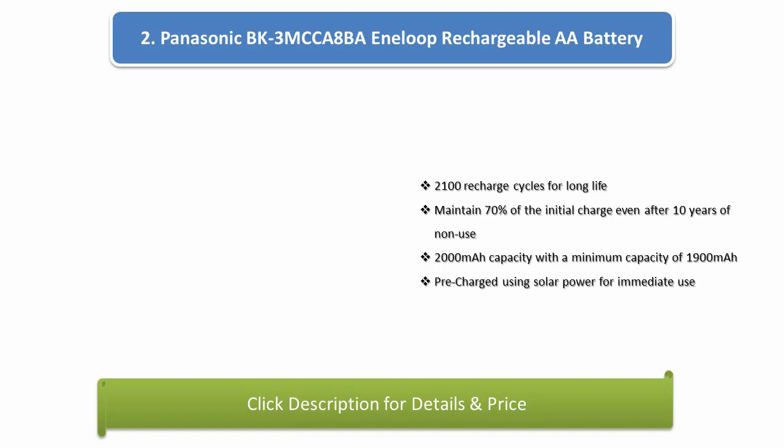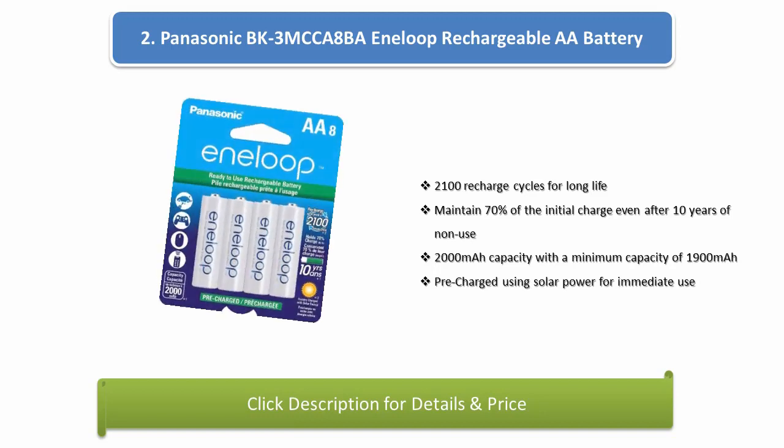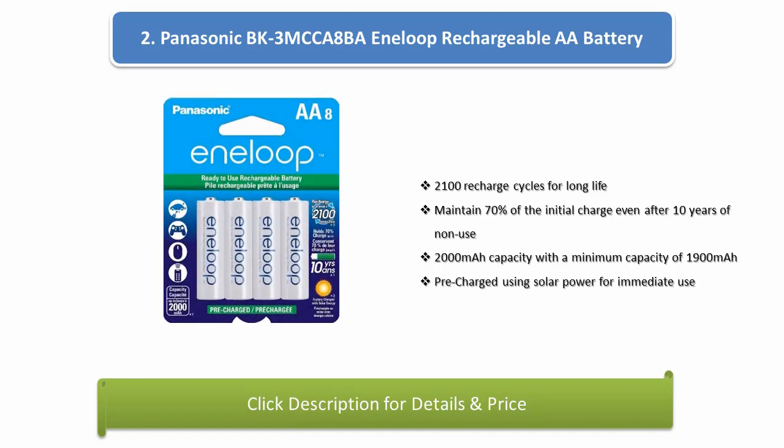Number 2: Panasonic BK3 MKU 8 Bar Eneloop Rechargeable AA Battery. Up to 2100 recharge cycles for long life, maintains 70% of the initial charge even after 10 years of non-use. 2000mAh capacity with a minimum capacity of 1900mAh, pre-charged using solar power for immediate use.